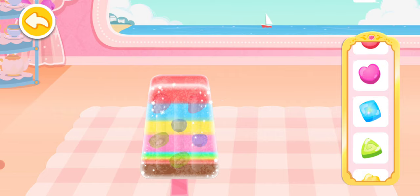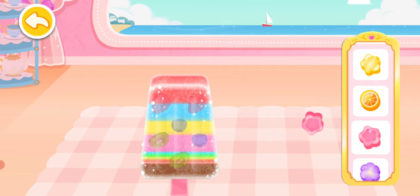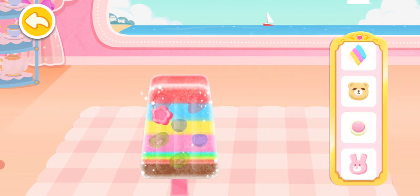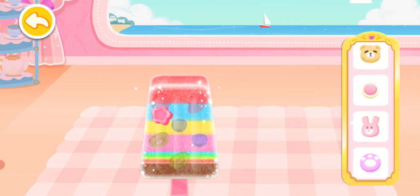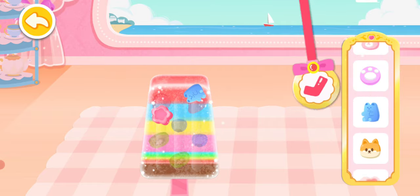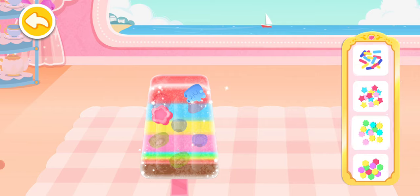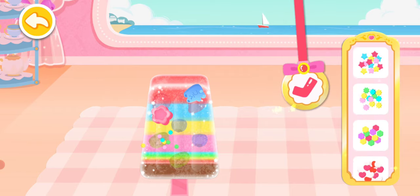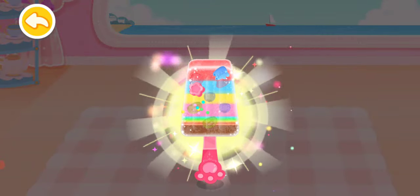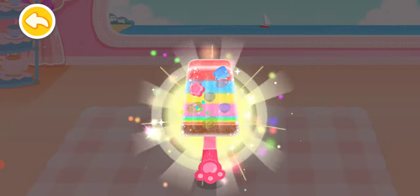Finally, let's decorate! The delicious rainbow popsicle is ready! The guests will love it!